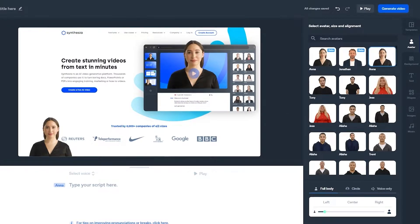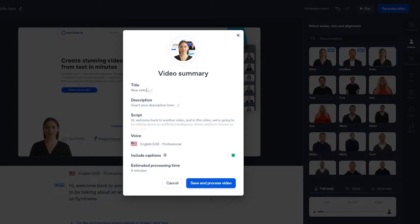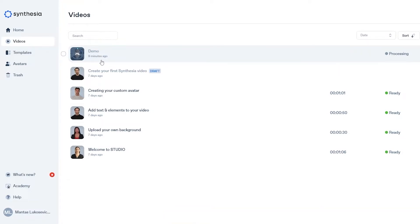I've written a simple script. Let me show you how it sounds: 'Hi, welcome back to another video and in this video we're going to be talking about an artificial intelligence driven platform known as Synthesia.' It sounds incredible. Let's go ahead and generate a video. I'll click on generate, add a description — I'll just say 'this is a demo' — then click save and process the video. It's going to take about nine minutes, so let's wait.